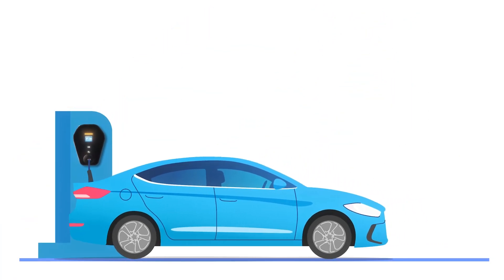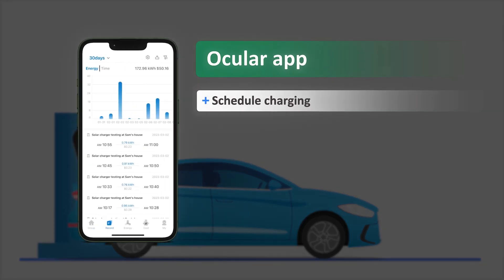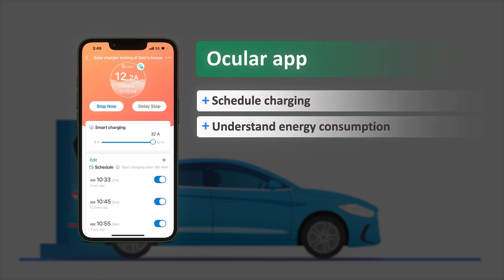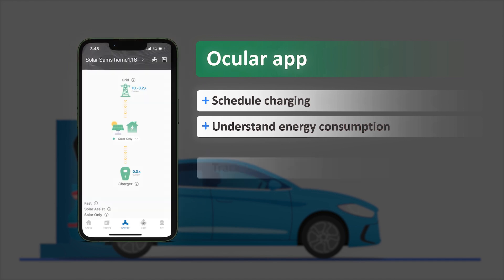We give you control of your charging experience through our app, allowing you to schedule charging, understand energy consumption, and how clean energy flows into your vehicle.